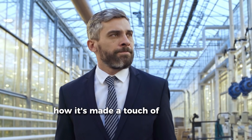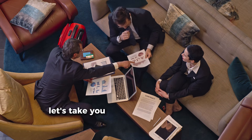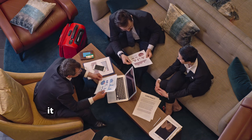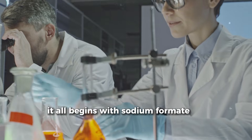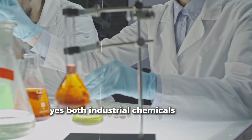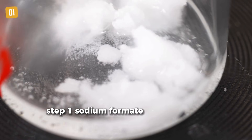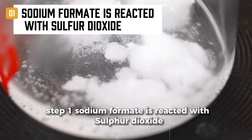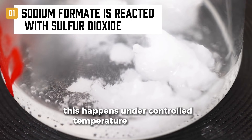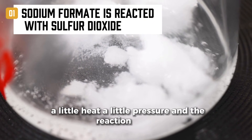Before we tell you what it is, let's take you inside the 3-step process that brings it to life. It all begins with sodium formate and sulfur dioxide — both industrial chemicals, widely available. Step 1: Sodium formate is reacted with sulfur dioxide in the presence of caustic soda, under controlled temperature and pressure. A little heat, a little pressure, and the reaction begins.